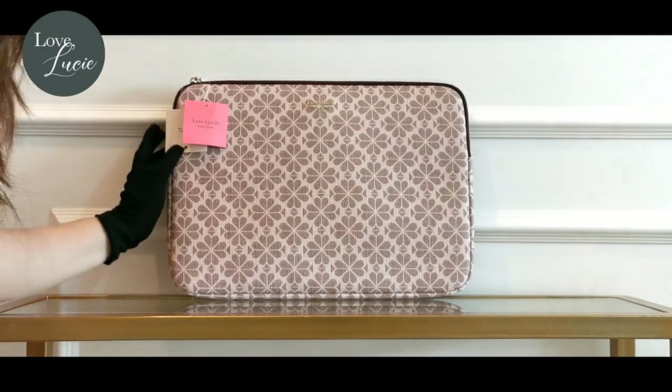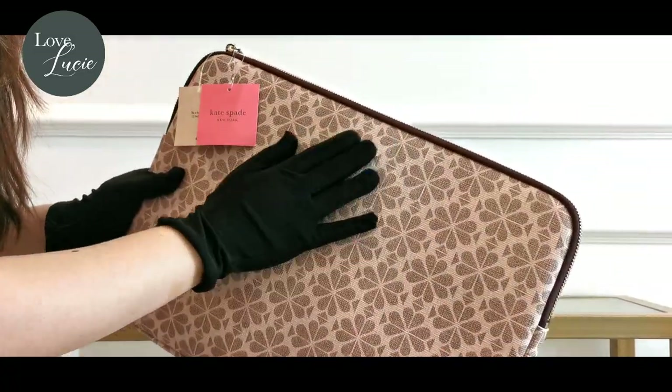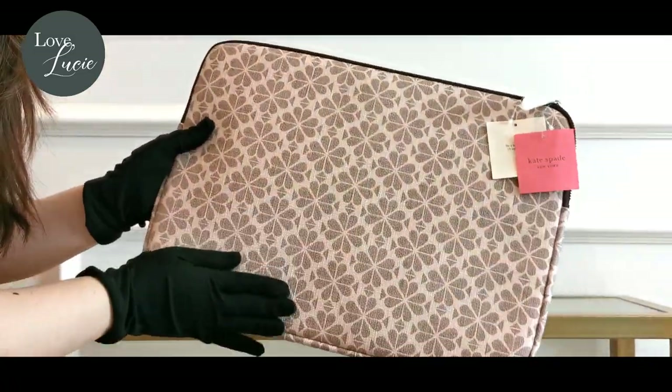Here comes the laptop bag, which is definitely on my wishlist. It can fit up to a 15-inch laptop. Such a sassy accessory.